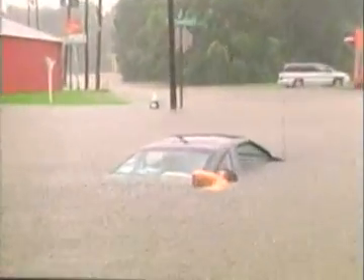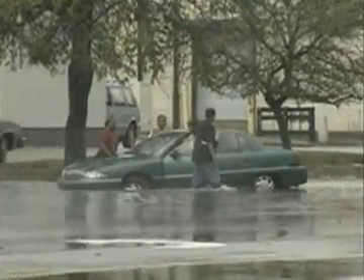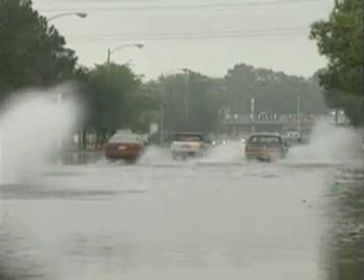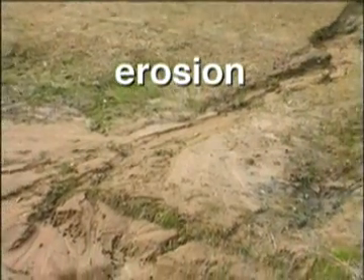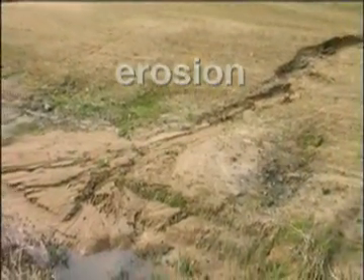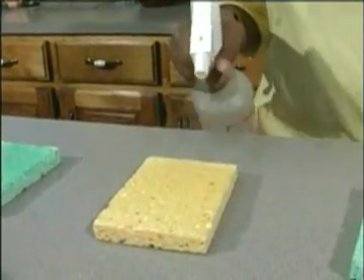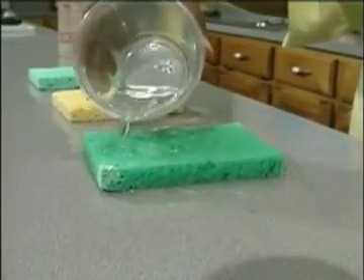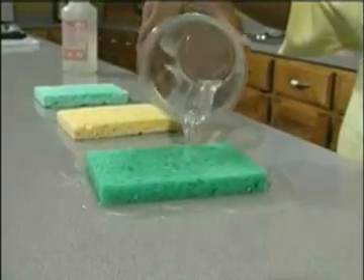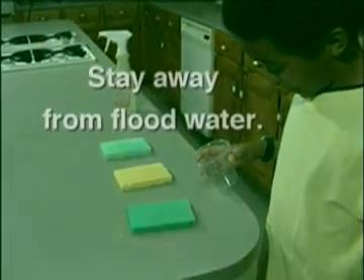Cumulonimbus clouds can make a lot of rain in one spot to start a flood. Floods are dangerous to people. Floods also wash away soil, and we call that erosion. You can do an experiment using sponges and a spray bottle to show that when the rain falls slowly, the ground is able to soak it up. But when it falls too fast, the ground can't hold all of it, and it rises to make a flood. Always stay away from flood water.